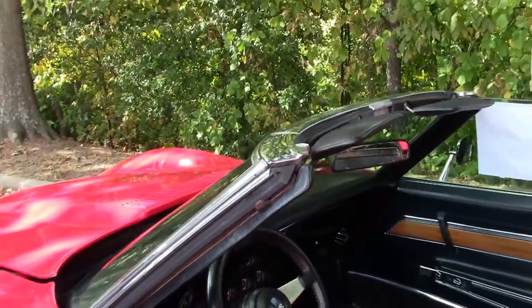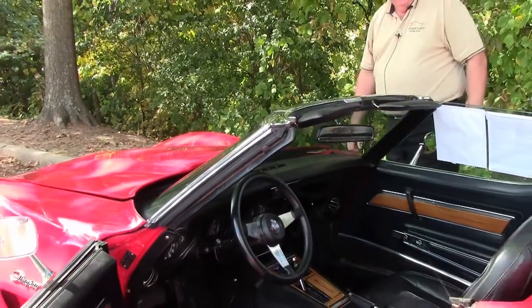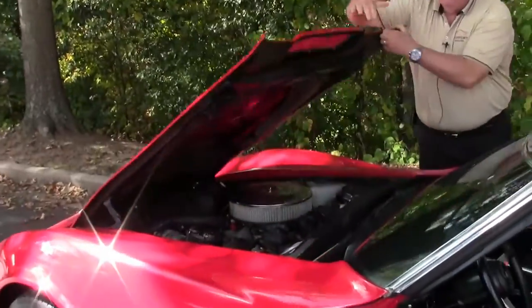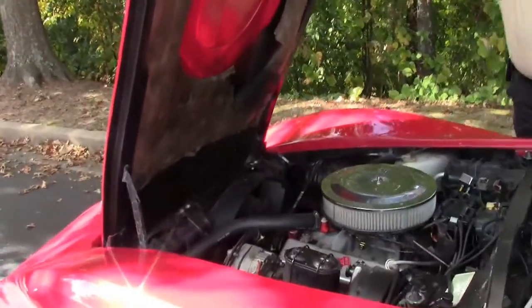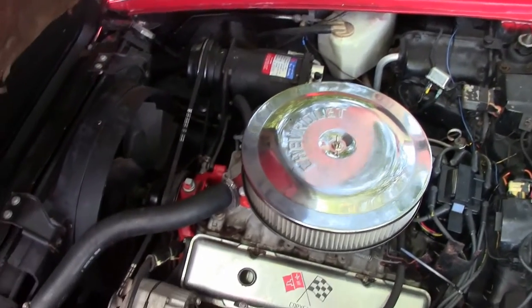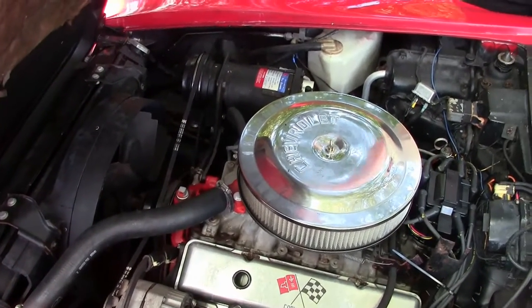There aren't any cracks that I can see. And then let us go to the power plant. Here is your 195 horsepower, 350 cubic inch engine.